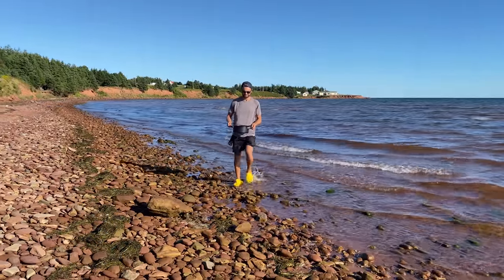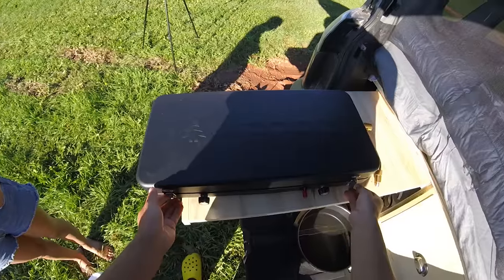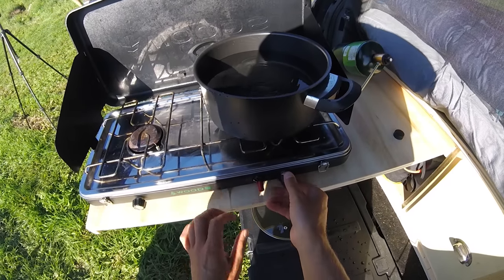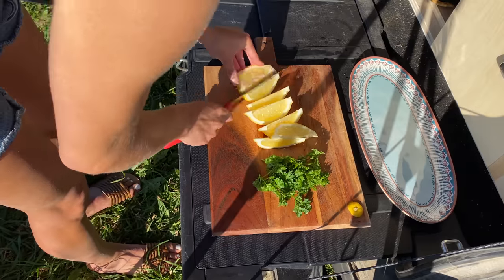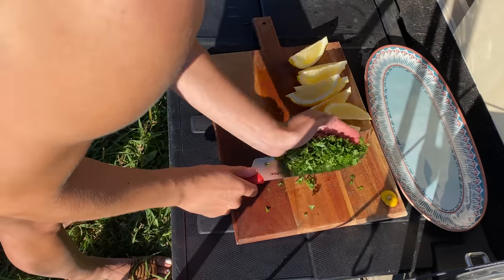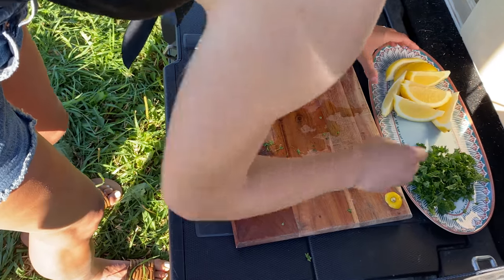Here, how's it look? There we go — looks good! I'm just cutting some lemon wedges here, and some parsley. And some garlic.